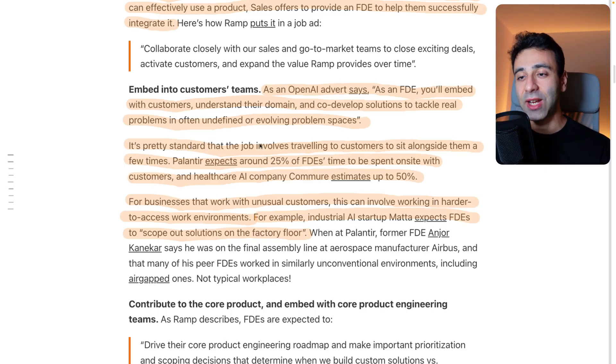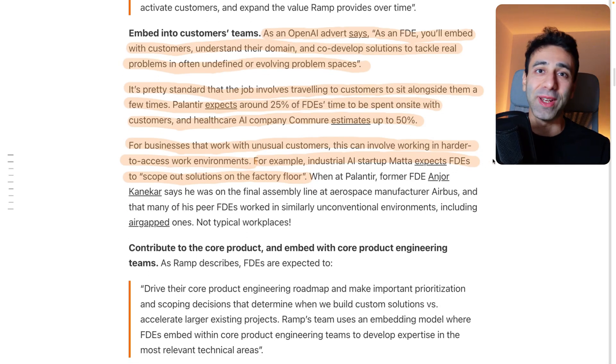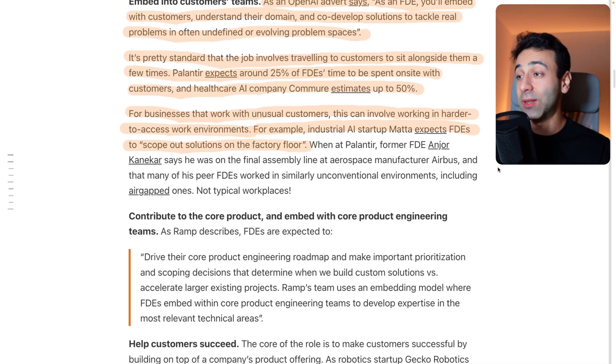It's pretty standard that the job involves traveling to customers to sit alongside them. Palantir expects around 25% travel; Commuter estimates up to 50%. So there's a lot of commuting, just like a sales position. For businesses that work with unusual customers, this can involve working in harder-to-access environments — for example, industrial AI service Meta expects FTEs to scope out solutions on the factory floor. No sort of developer has been in this situation before, but forward deployed engineers are the people for this.